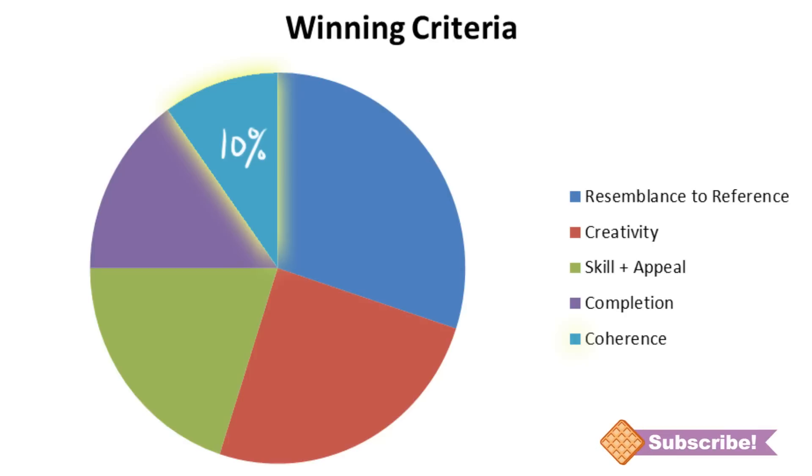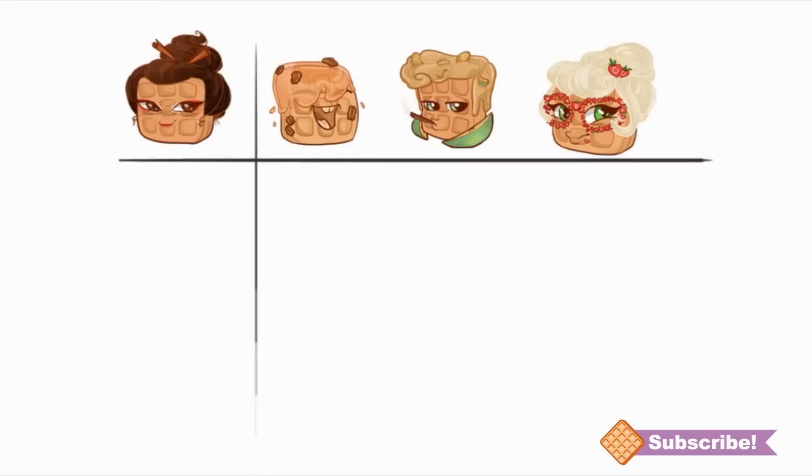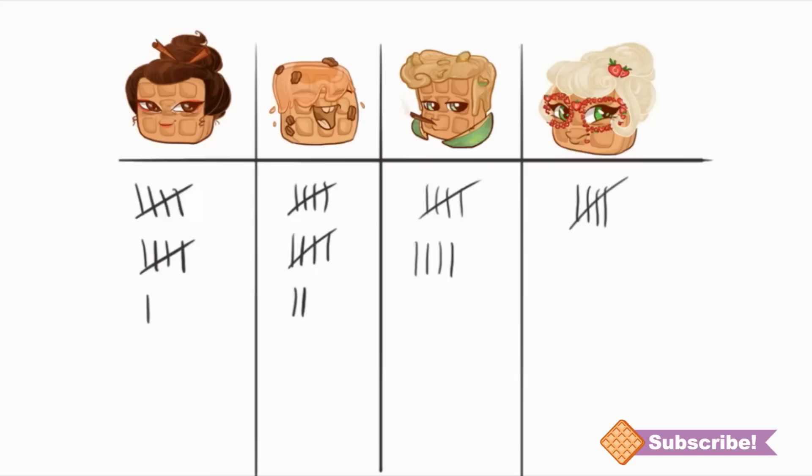If you take all five of those things into account, you have a pretty good chance of winning. There are four chances to win — once per waffle design. For each waffle flavor I'll tally up all the scores and find the highest score in that category. Then I'll put all four category winners together, and whoever has the highest overall score wins the grand prize.